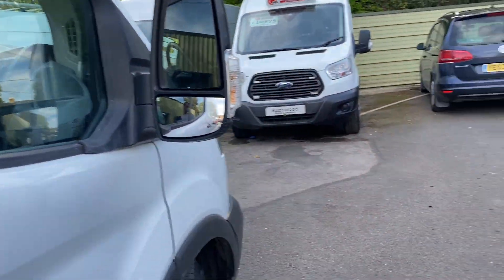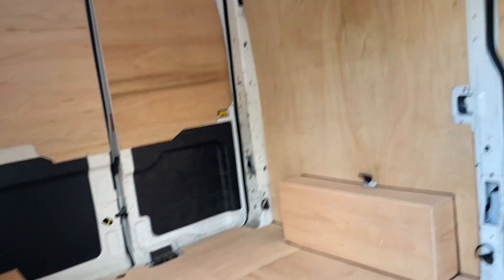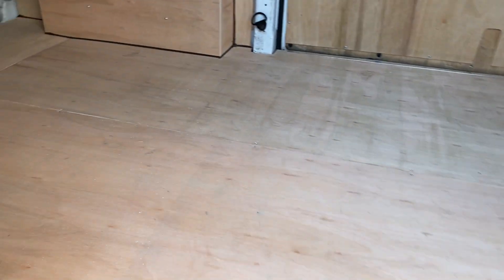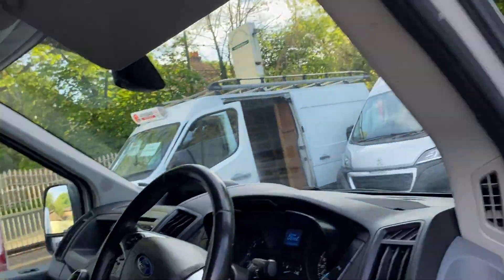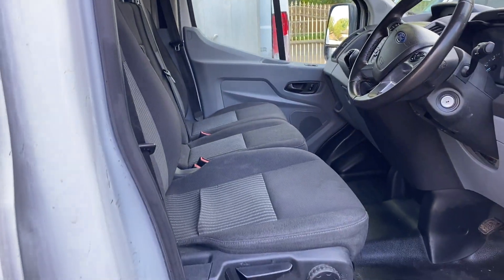We'll show you in the back of the van. Just had it freshly ply lined so it's looking nice and tidy in the back. At the front of the van, we've recently had it valeted so the seats are looking nice and tidy.